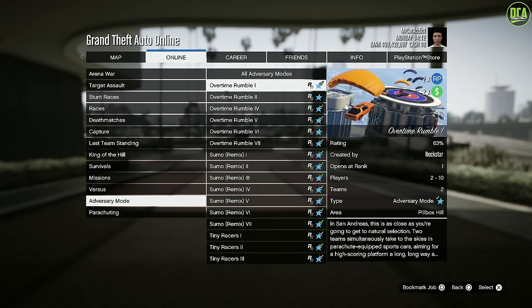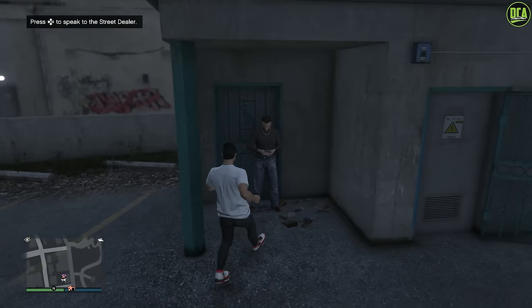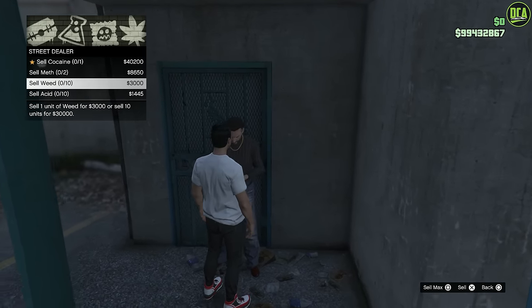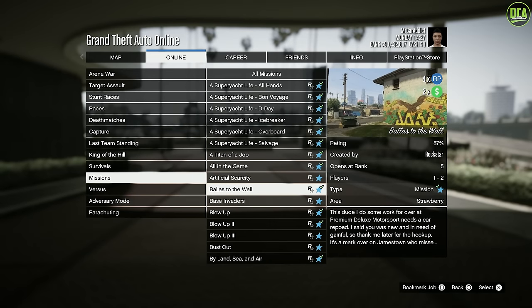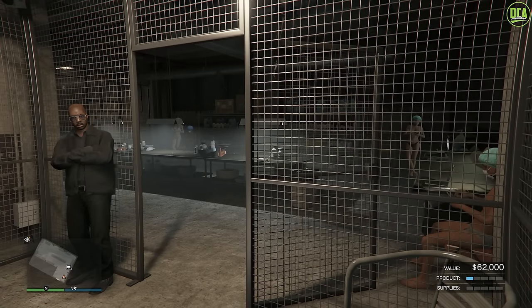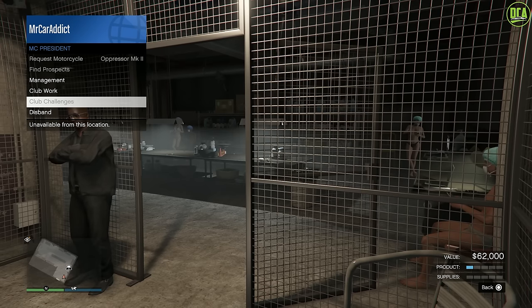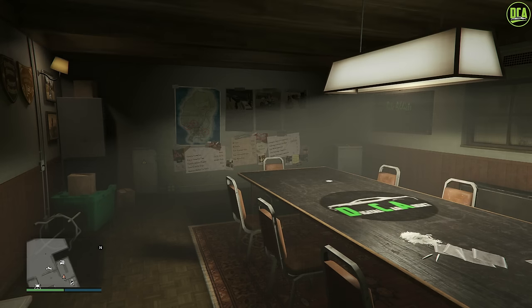Continuing to Double Money, we have Double Money NRP on the Adversary Mode Overtime Rumble, the Franklin and Lamar Short Trip Missions, Weed Sales to Street Dealers, and Double Money and Quadruple RP on Lamar Contact Missions. And the best for last: Double Money NRP on Biker Business Sales, Resupply Missions, MC Clubhouse Work, MC Challenges, and MC Contracts as well.